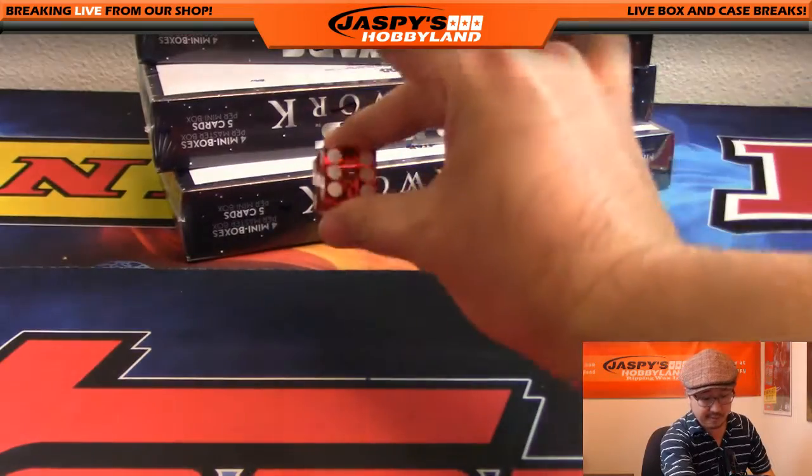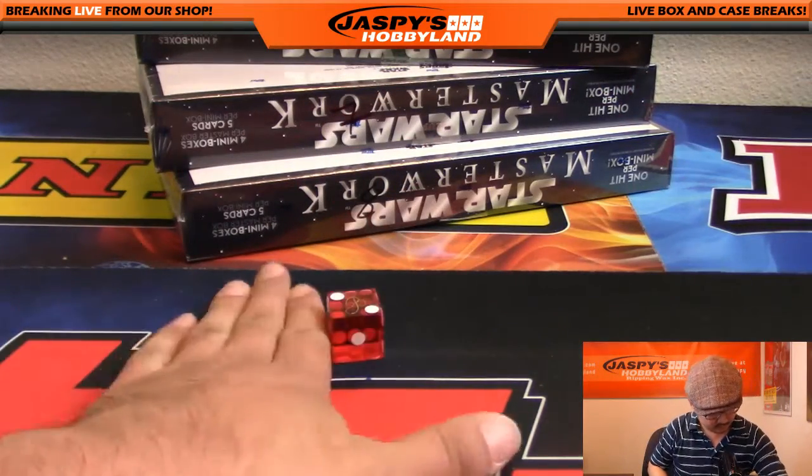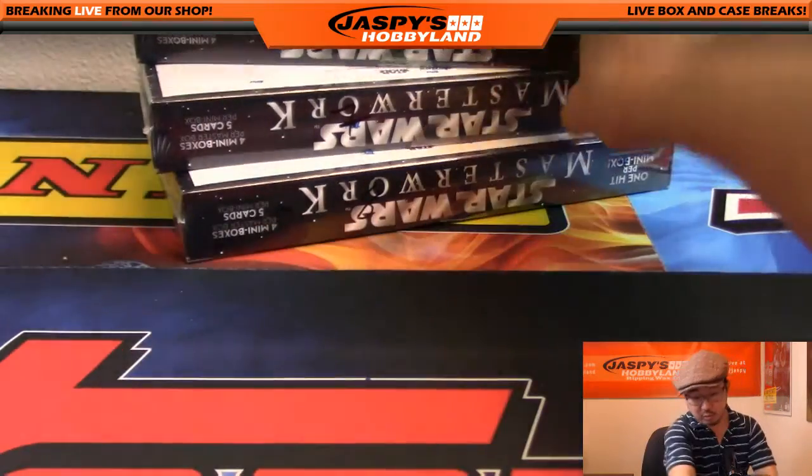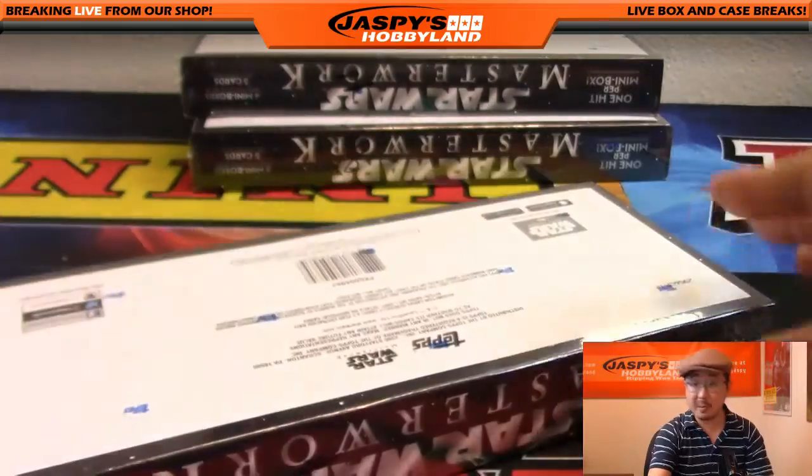Rolling the die... and it comes up two. So the top box right here is box five.